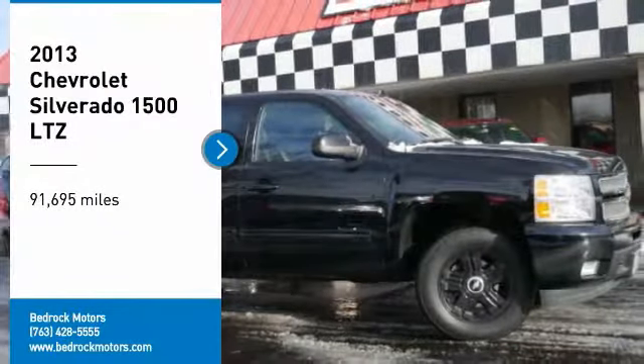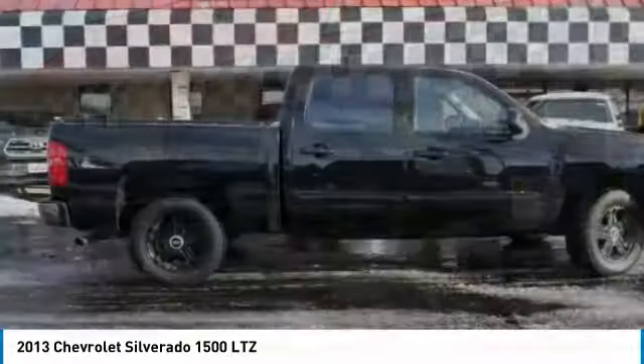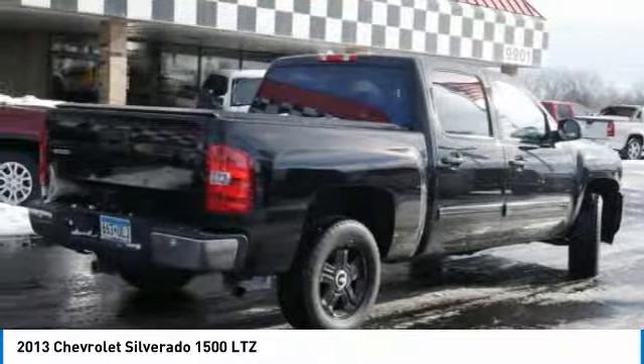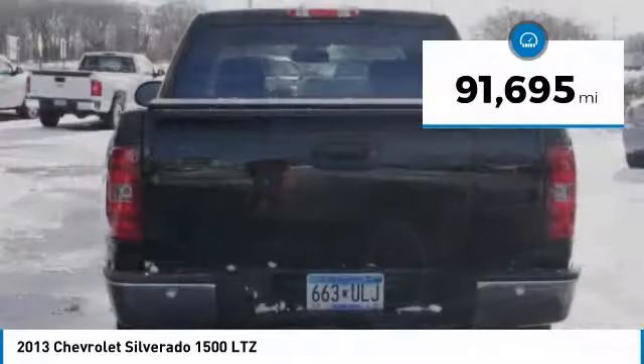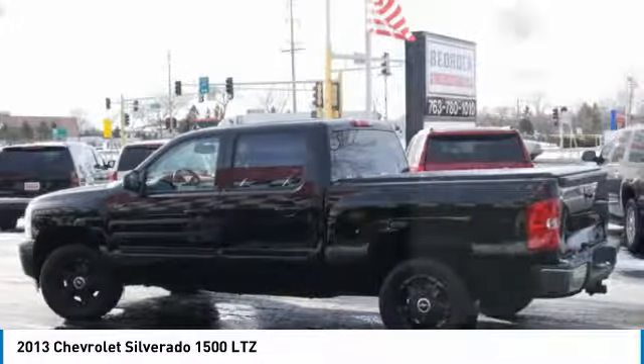Come test drive the 2013 Silverado 1500. The Chevy Silverado 1500 has the lowest cost of ownership of any full-size pickup. This vehicle has less than 95,000 miles. Here are some of this vehicle's great options.